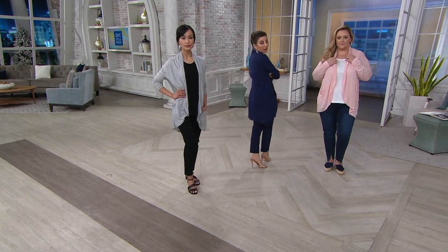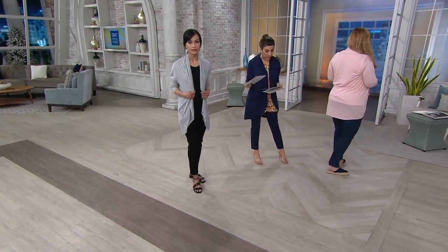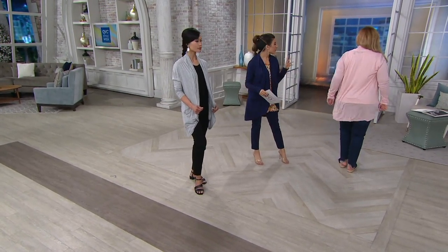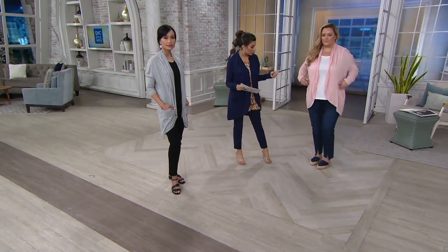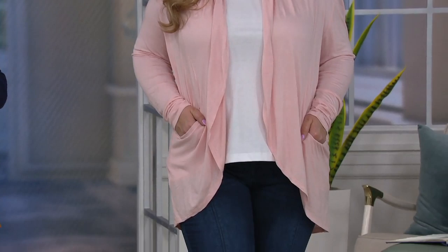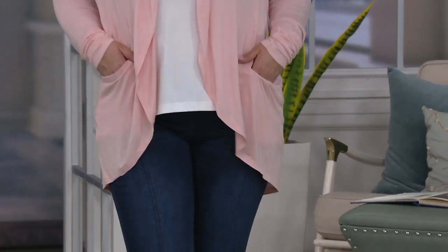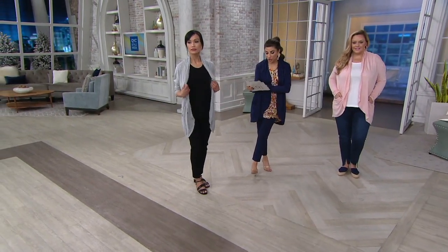It's a little bit longer in the back, so you do get that coverage. Bridget, you are five-seven and you're in the extra large in the veiled rose with jeans, a Sam Edelman shoe — so adorable — and a white t-shirt. As simple as that, with pockets.